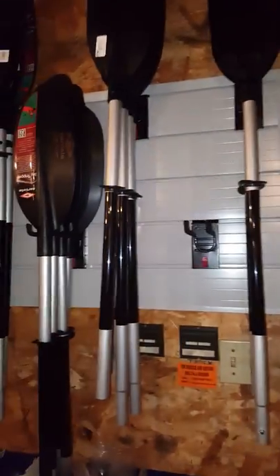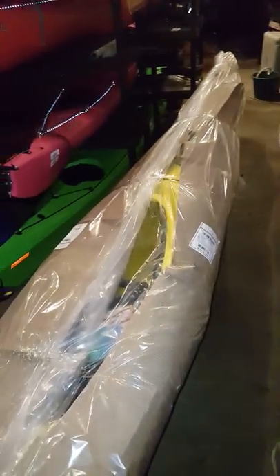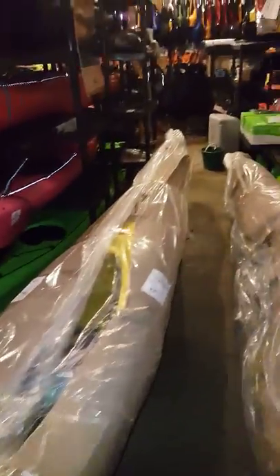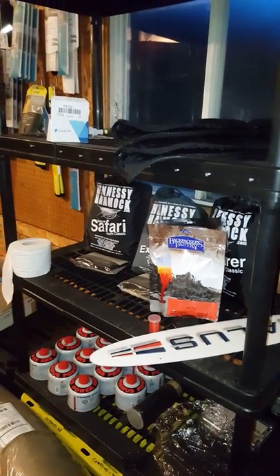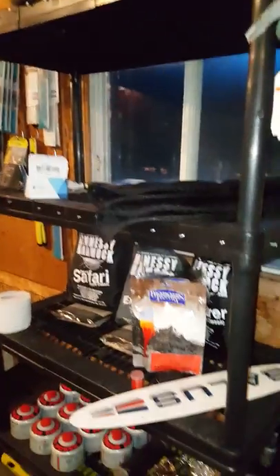We have a fair amount of paddles in stock as well, and Shred Ready helmets. We're still organizing, but I'll be doing some more videos. I've made a stand that I can use to showcase some of the boats. I want to go over a lot of the new Old Town products and some of the really cool things they've done for 2016.